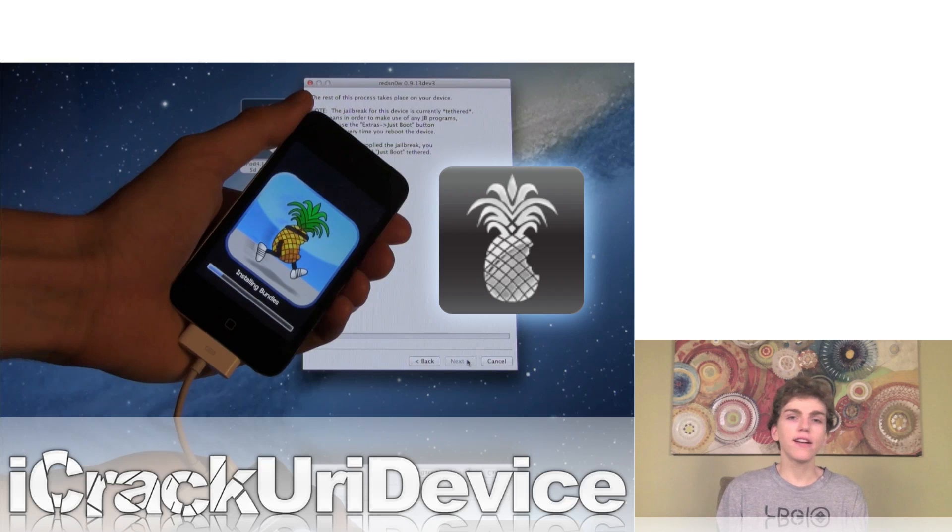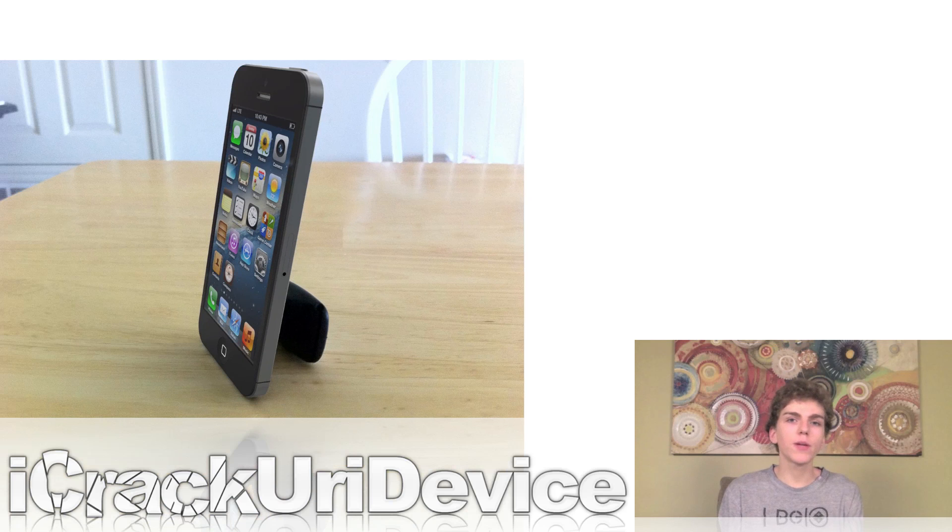I also did a video showing you guys how to jailbreak the latest iOS 6 beta firmware. Now for everything related to the next generation iPhone, in this video I'll simply be referring to it as the iPhone 5 or the next generation iPhone. Whether or not it's actually called the iPhone 5 will be up to Apple, because this will be Apple's sixth generation iPhone, and it very well could follow suit with the third generation iPad by simply being referred to as the new iPhone.